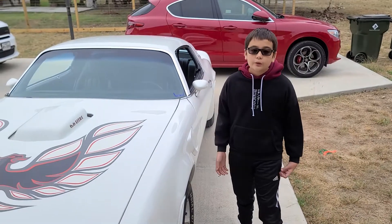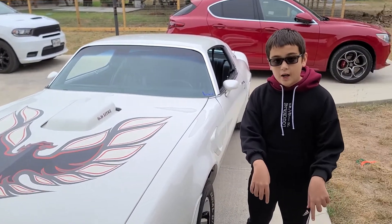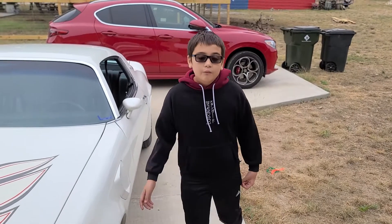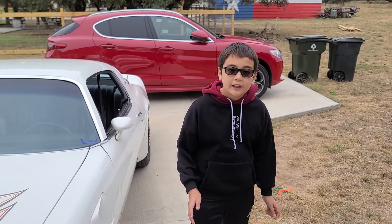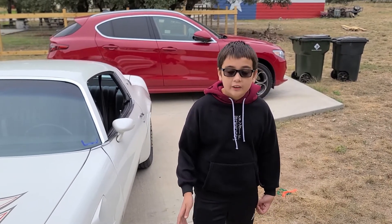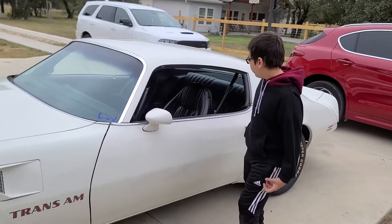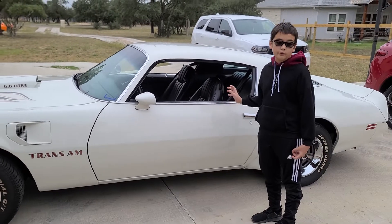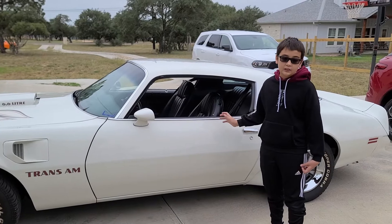And if you enjoyed this video, like and subscribe down below. Share this video. And why not turn on post notifications for Car Craze Kid to see when we upload more videos just like this one. We'll be doing more tours, more interviews, and more car meets and car shows.